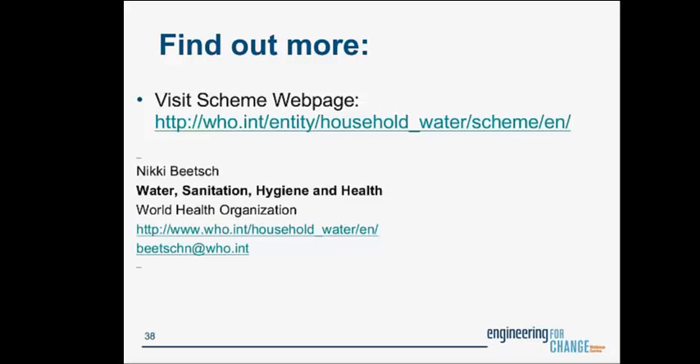The link to information on the scheme is provided, where you can find a generic harmonized test protocol, the organisms used, and test approaches. This scheme was launched about a month ago. We just finished submissions for round one, and this fall you should see listings of products on the website that are now under evaluation under the scheme.